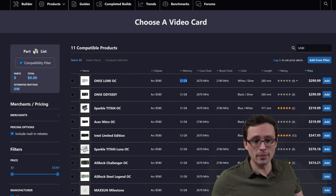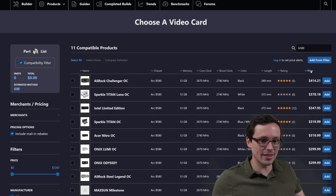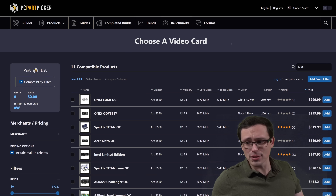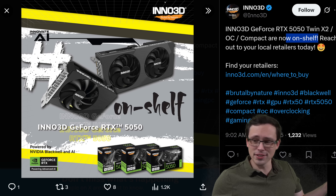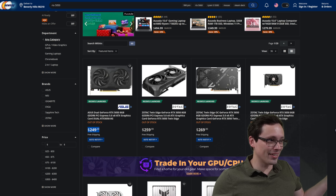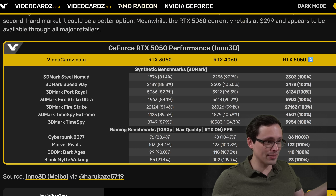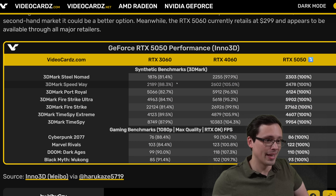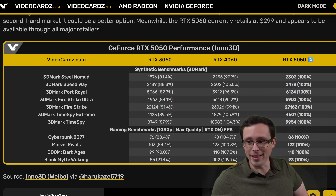Depending on where you are in the world, Intel's ARC B580 could be a strong competitor in the same price class as the 5050, giving you additional VRAM and possibly a bit more performance. Although in my testing I still find that Nvidia's feature set and drivers — despite not being quite as good as usual lately — were still giving me better results than I typically get from ARC GPUs. So that's what I've got: it's sort of launch day for the 5050 whenever they do end up on store shelves. It's a little slower than the 4060, a little faster than the 3060, but with less VRAM — and that's about all we know at this point.